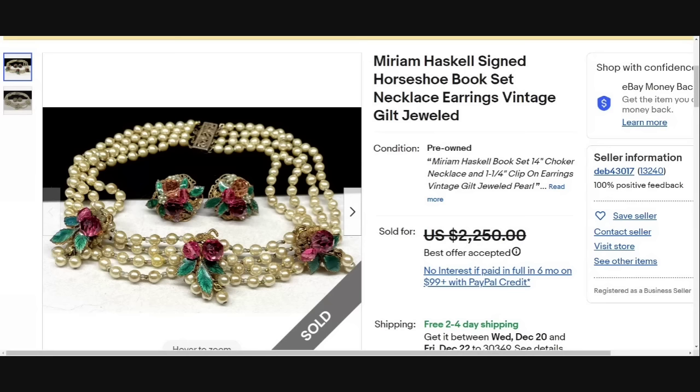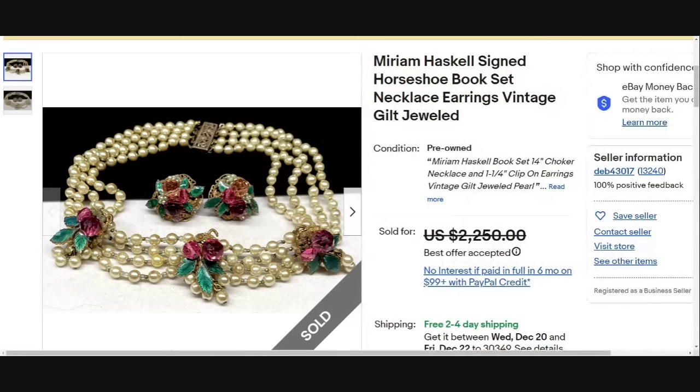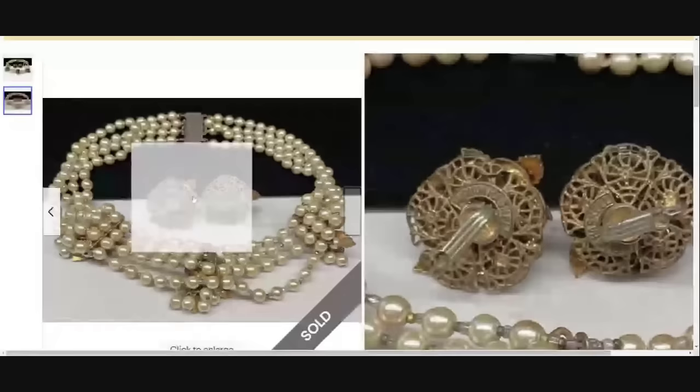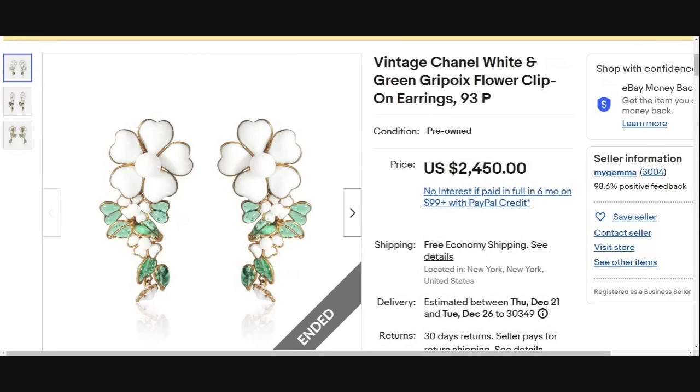Up next is another Miriam Haskell — beautiful, beautiful set. This one says it's a book piece, which means it is a piece of vintage jewelry that has been featured in a costume jewelry collecting book. They accepted a best offer of $2,250. The clip-on earrings are clearly marked Miriam Haskell. I do not see it on the necklace, but on necklaces it might be on the inside piece. A great sale at over $2,000.